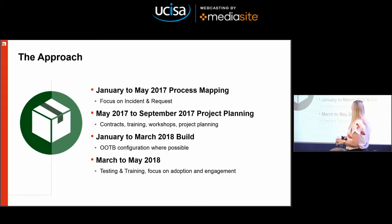The approach then: January to May 2017 was all about process mapping with a focus on incident and request. Our IT service management capabilities at Leeds Beckett are quite immature, so it was kind of starting from scratch. IT people do not like to do process mapping — they want to play with the tools. Also, people are really opinionated about IT service management tools; I can't tell you the amount of emails I got saying we need this one, we need a Microsoft product, we need Jira. We don't — we just need to do our processes first.